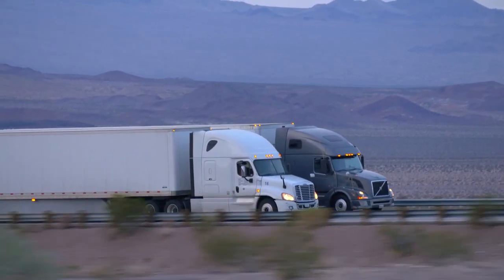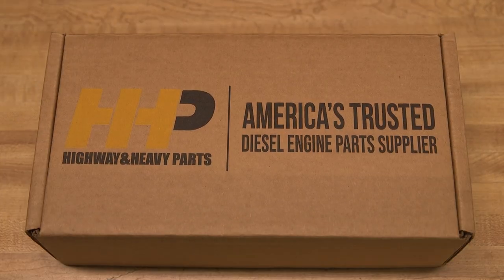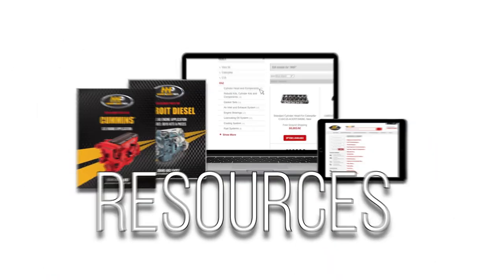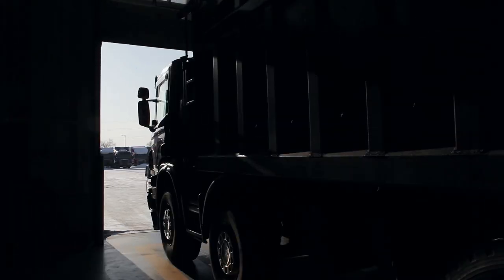Get your engine back on the road and running optimally with America's Diesel Engine Parts Supplier. Contact the experts at Highway and Heavy Parts, where we provide education, online resources, technical knowledge, and service, getting you back on the road.